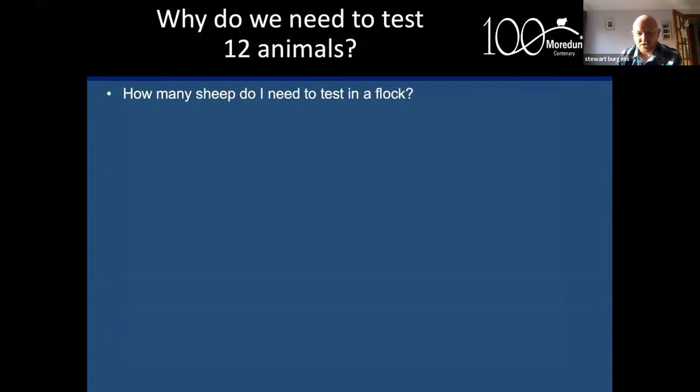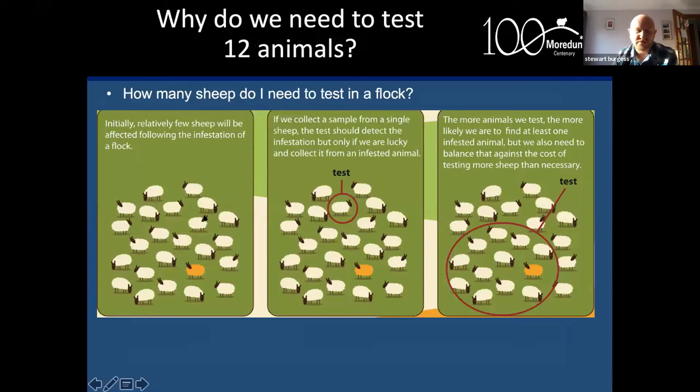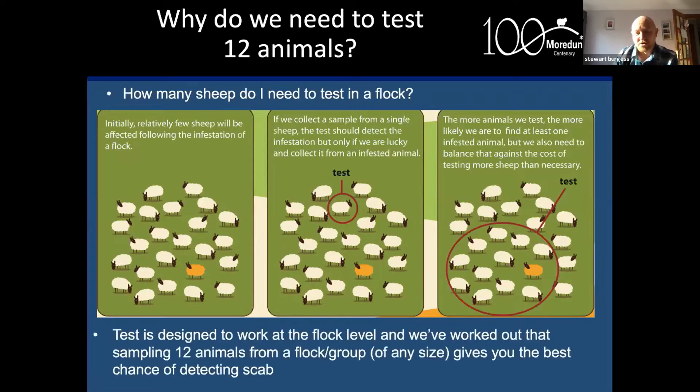How many sheep do you need to test in a flock? We need to test 12. Initially following an infestation, relatively few sheep will be affected. If you randomly select a single animal, the chances of picking up that one infested animal are quite small. The more animals we test, the greater the chance of detecting it, and the optimum number for this particular test appears to be about 12 animals.